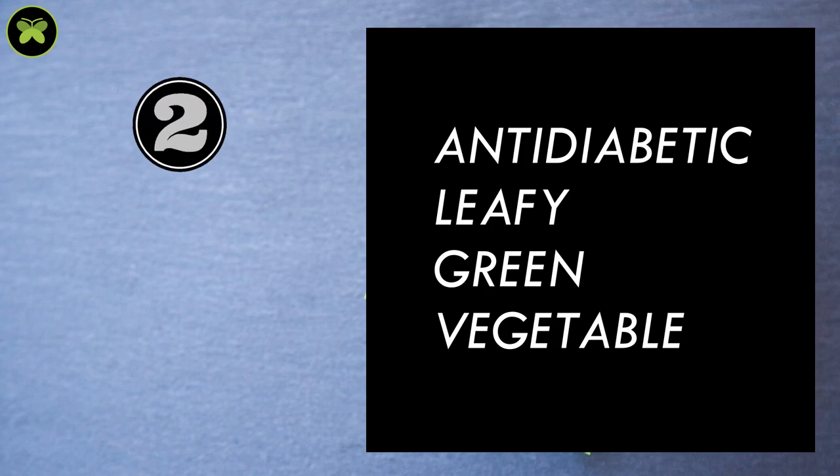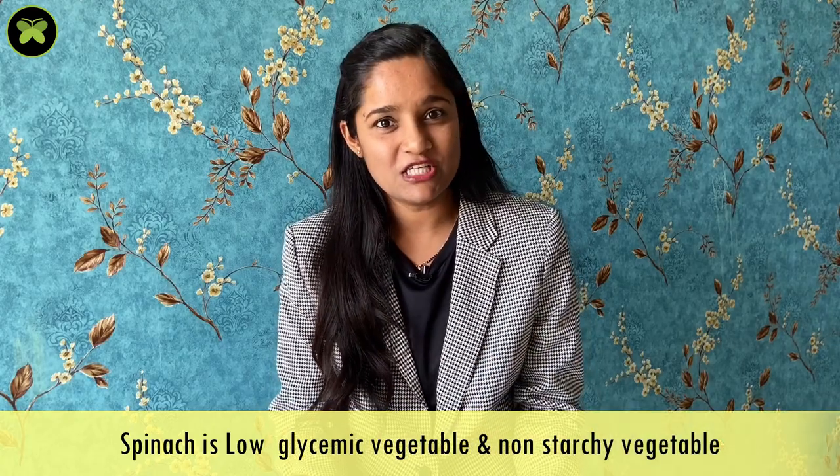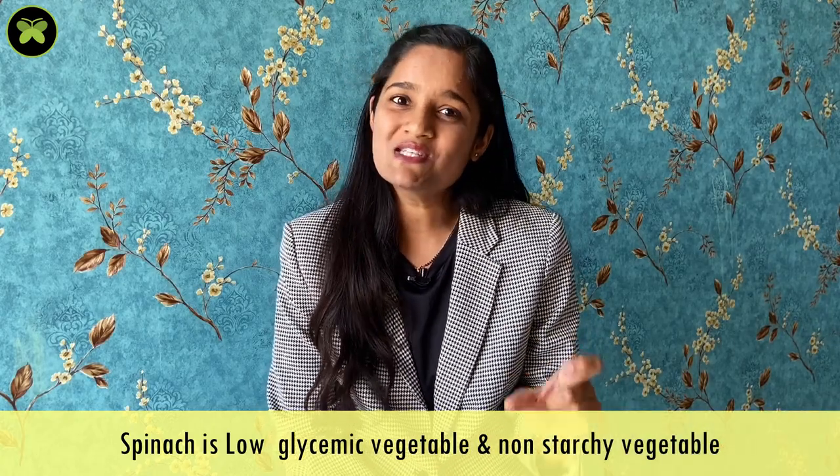The second leafy green is spinach. Spinach is a superfood and loaded with a lot of nutrients. Each calorie from spinach is nutrient dense. Spinach is a rich source of fiber and this is the reason it doesn't absorb easily and does not give sugar spikes in the blood. It is a low glycemic and non-starchy vegetable which doesn't have much effect on the sugar levels. It is better if you take spinach either in juice form or in smoothie form.